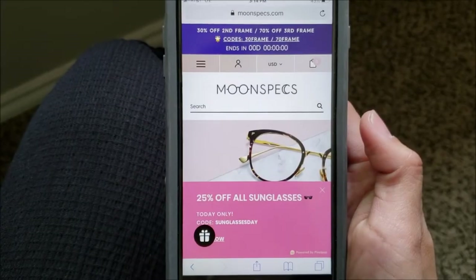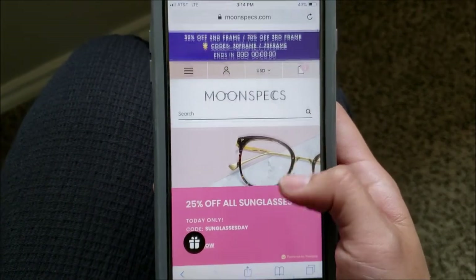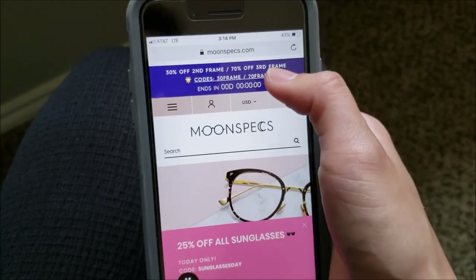I'm going to go ahead and show you guys the website and navigate through it. I'll show you some of the little tips and tricks they have for finding the perfect glasses for your face. So here's the website — it's just a simple Moonspecs.com.